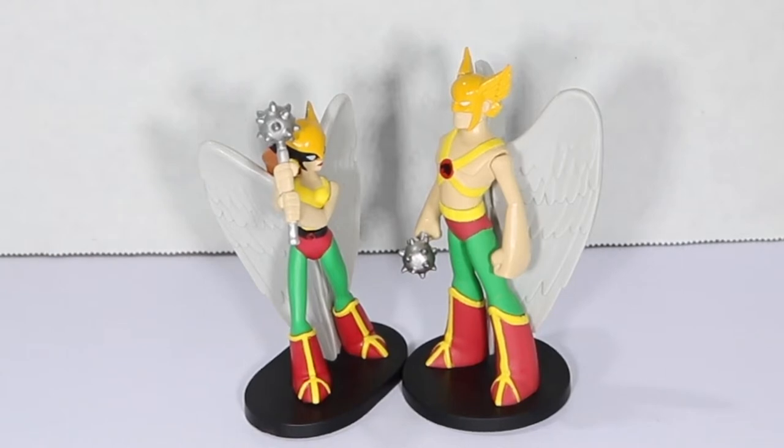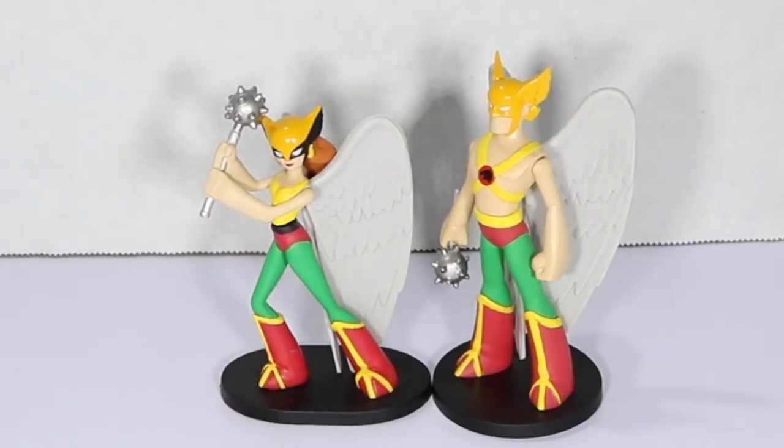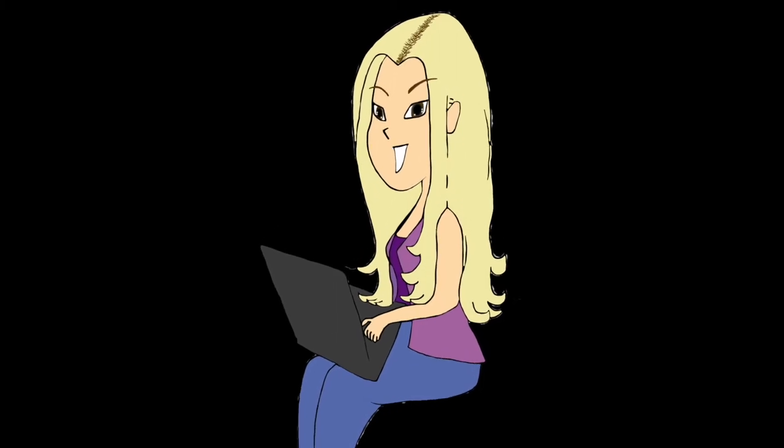If you like seeing these cute little figurey guys that are now gonna be part of my desk toys, leave me a comment, like, subscribe, share — all that fun stuff. And we will see you next time, my dear Fanily members. If you had fun watching today's video, don't forget to subscribe so you can see more. Let us know in the comments what other toy videos you might want to see in the future.